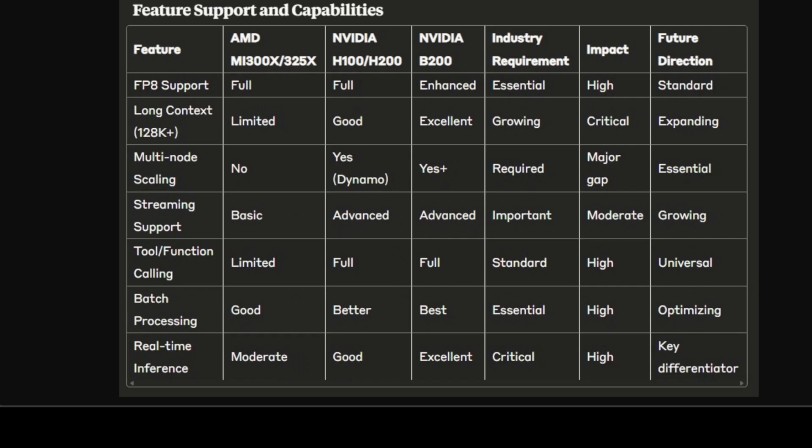The capability comparison shows AMD's most critical weakness: the complete absence of multi-node scaling and disaggregated inference support. While NVIDIA offers a production-ready Dynamo framework enabling distributed prefill-decode, smart routing, and KV cache offloading, AMD lacks these essential features for modern generative AI deployments. This gap becomes increasingly problematic as models grow larger and production deployments require sophisticated orchestration. AMD's limited support for streaming tool calling and long-context processing further restricts its viability for cutting-edge applications.